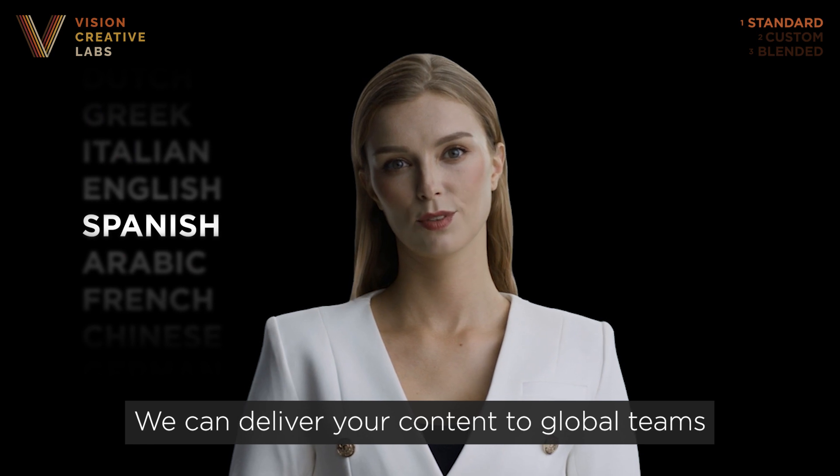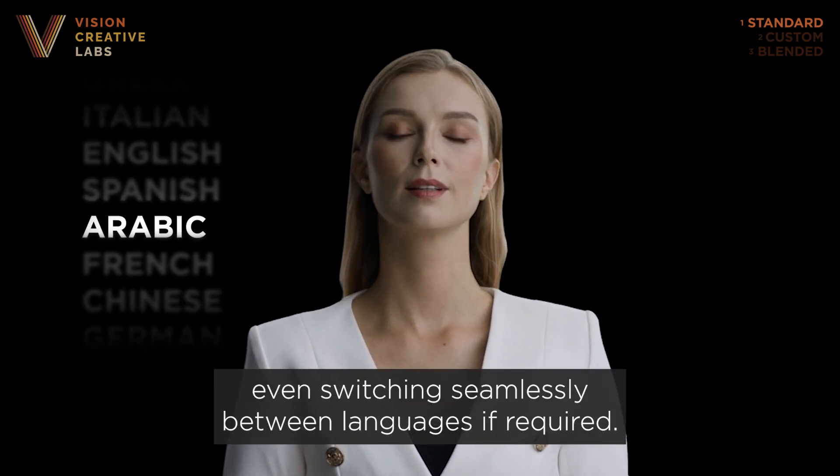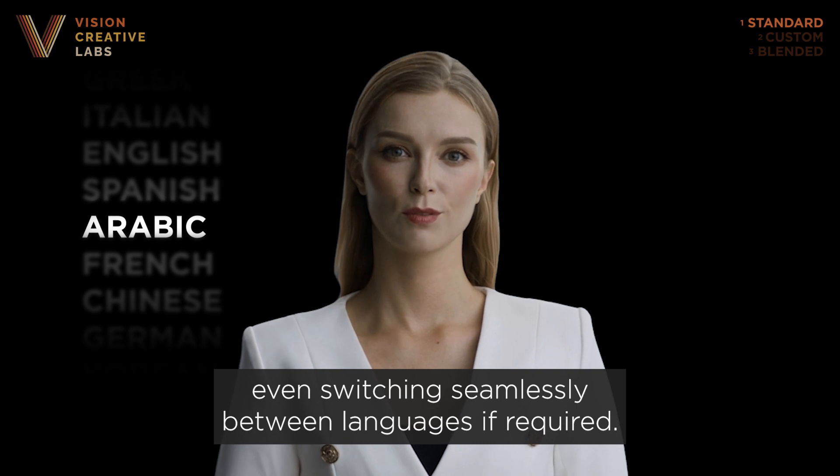Podemos enviar tu contenido a equipos globales y audiencias internacionales. Hatta idha qtadat el haja, yumkinu ttahawulu bi suhula bein al lugat.